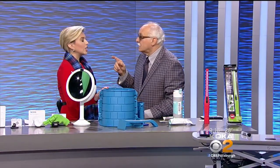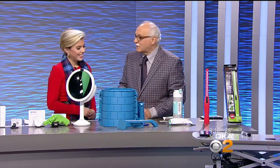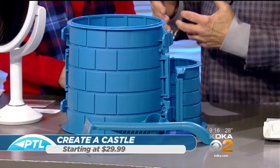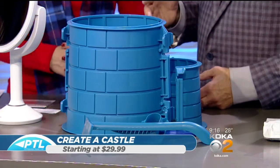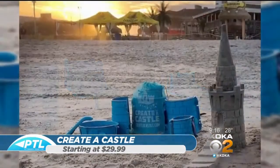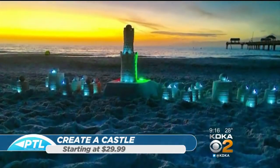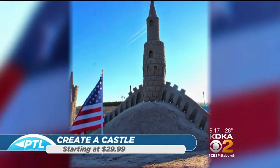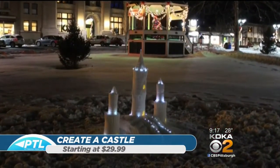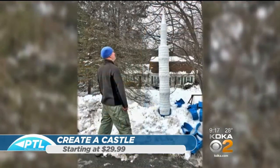Your daughter wants a castle? Well, we can build one. This is called Create a Castle — great product, so much fun. When I first saw it I thought maybe it's just for sand, but no, you can do snow with it too. It's a wonderful idea and it's such a fun thing for $29.99. All the components come in a mesh bag. They've put some LED lighting in there, which is so cool. You can see the American flag — you can really get elaborate with this. You can use it in snow with LED lights.